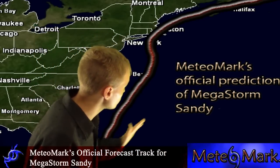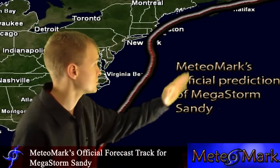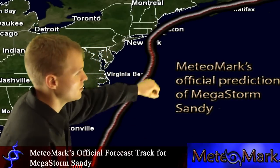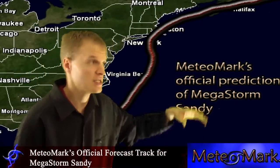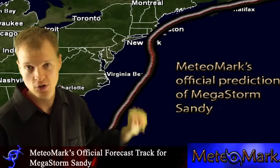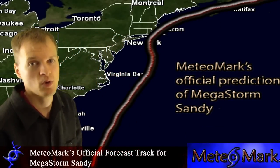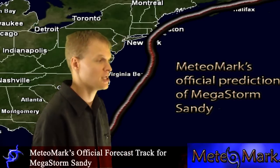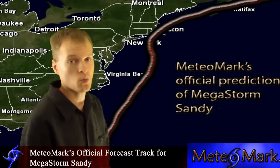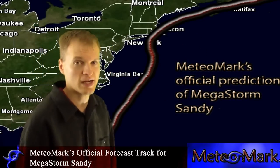And the GFS is very stubborn with keeping the system out to sea and causing a severe hit to Bermuda. Either way, Bermuda, and the east coast from Florida, Cuba, Jamaica, the Carolinas, Virginia, New Jersey, interior New York, Pennsylvania, West Virginia — all the way up into New England, Maine, Nova Scotia, Newfoundland, and all the way up into eastern Ontario and Quebec — need to be watching this storm because this storm could be very large. The precipitation associated with this, combined with the wind speeds, could be very intense, especially in southern New England if they were to take a direct hit.